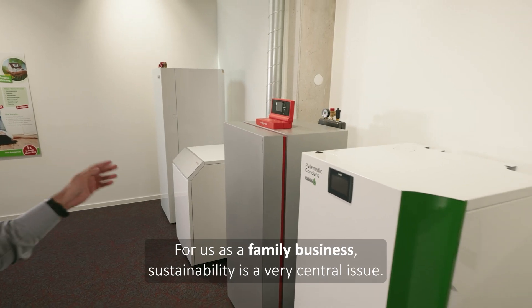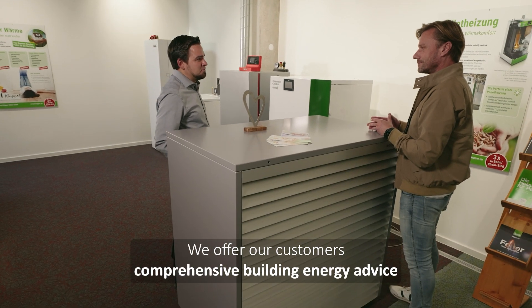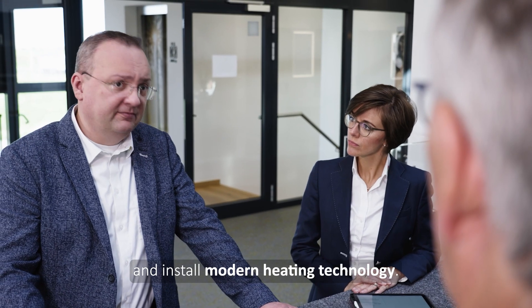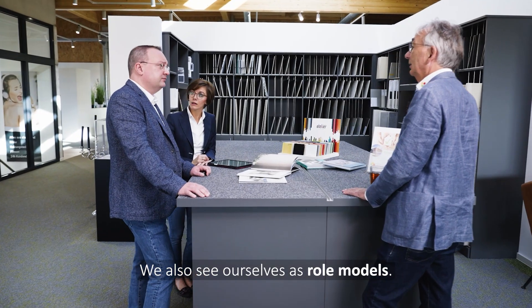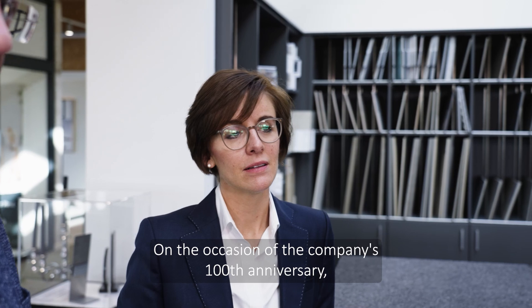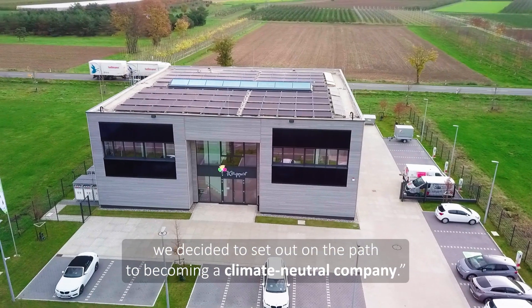Their owner Peter Kuper says: For us as a family business, sustainability is a very central issue. We offer our customers comprehensive building energy advice and install modern heating technology. We also see ourselves as role models. On the occasion of the company's 100th anniversary, we decided to set out on the path to becoming a climate-neutral company.